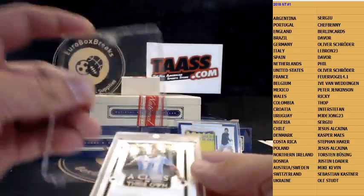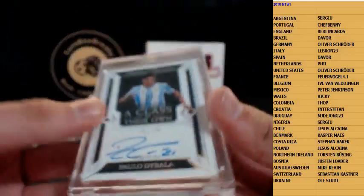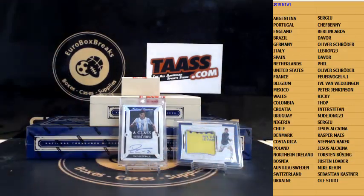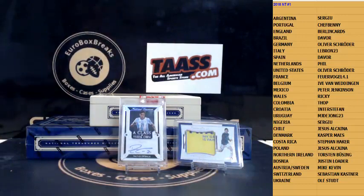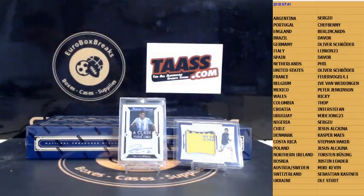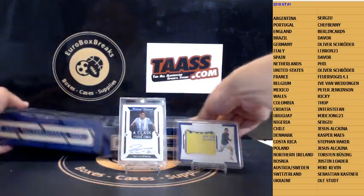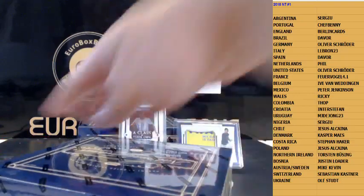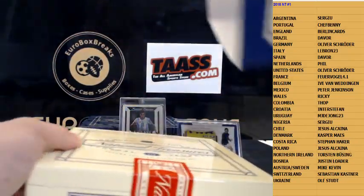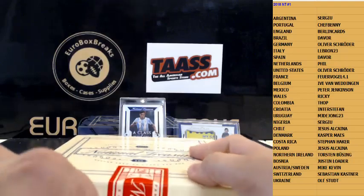That is an amazing card guys — this sells for huge money, believe me. Even if it wasn't a 1-of-1 — but it IS a 1-of-1! Argentina has been absolutely hot. Paulo Dybala 1-of-1 — that's crazy, Sergio, congrats, that's really unreal. You have such luck. Can't believe it. Wow, I don't know what to say. I mean, you have to be lucky to get even the regular card — but as a 1-of-1, it's absolutely crazy, unbelievable.